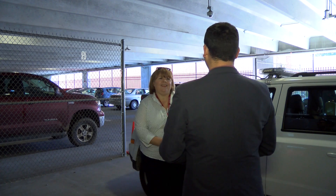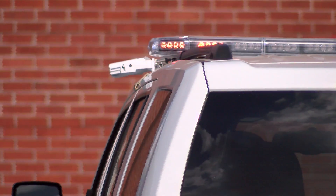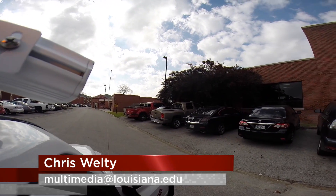Transportation Services Director Cherise Wallace says their goal is not to meet a ticket quota or to boot cars. Because people pay to park in every spot on campus, they have a right to their parking space. I'm Chris Welty reporting for the University of Louisiana at Lafayette.